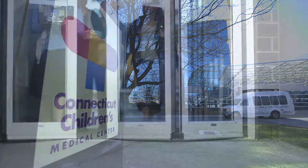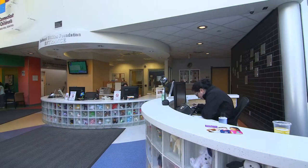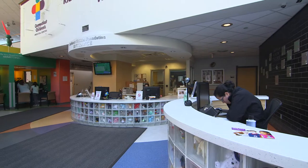Connecticut Children's Medical Center is a freestanding children's hospital here in Hartford, Connecticut. It takes care of the kids of the state of Connecticut. We're here to make the children of Connecticut the healthiest in the country. In any given year, we see about 300,000 patient visits — kids coming to see us.